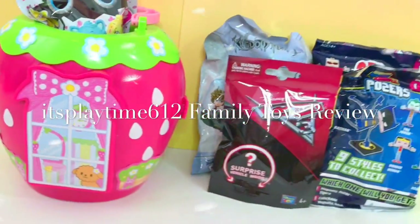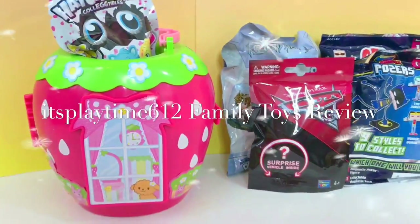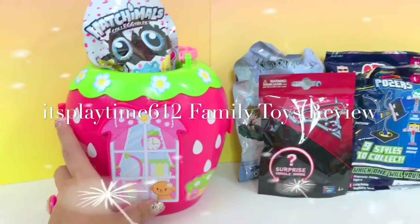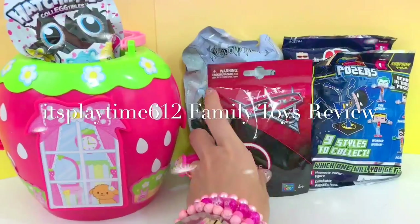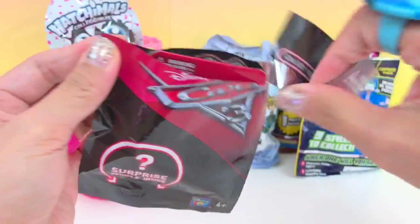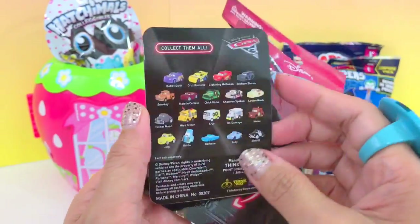Hi guys, it's playtime! Today we are opening another set of toy surprises. We have blind bags on this side and we also have more surprises inside this strawberry house. Let's start with Cars 3 blind bags.